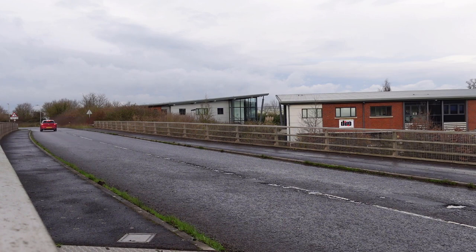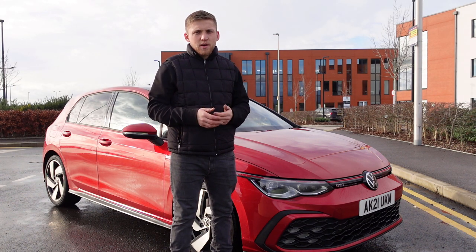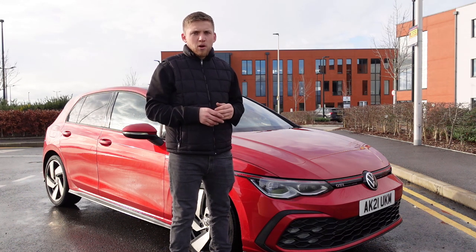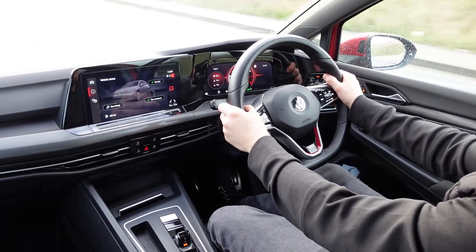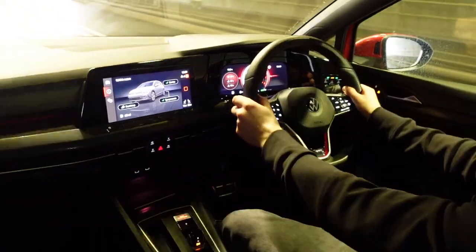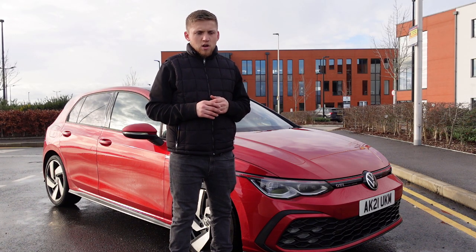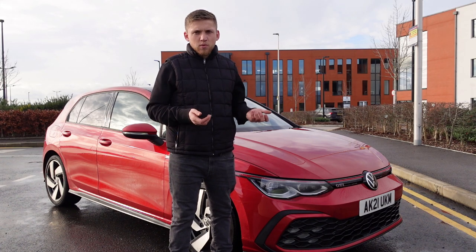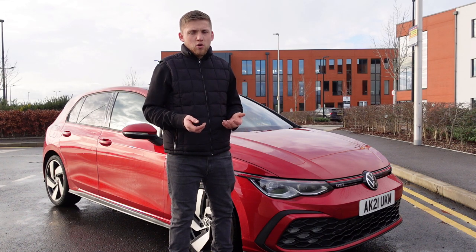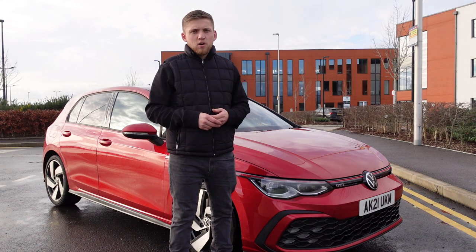Car reviews is not something I'm really that good at — I'm not that knowledgeable with all the technical specifications. But I've created some new content this year where I'm doing my own personal take on car reviews, where it's a bit more personal and you can experience a little bit more of the car. I want to show you a bit more about the cars I review and give you a more true review compared to normal.